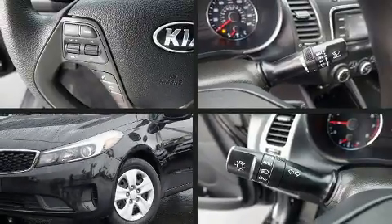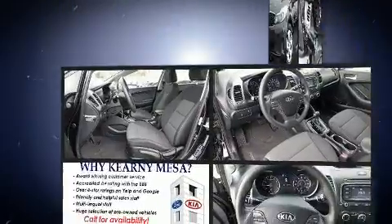Here's a great deal on a 2017 Kia Forte. This four-door, five-passenger sedan still has less than 15,000 miles.